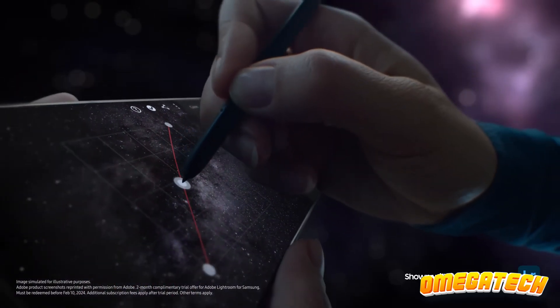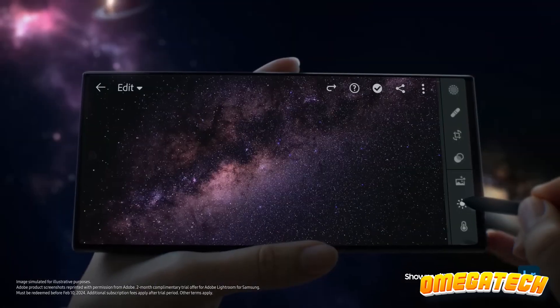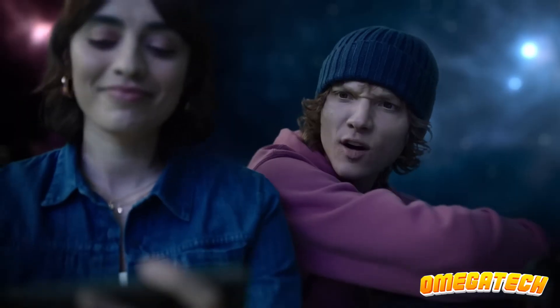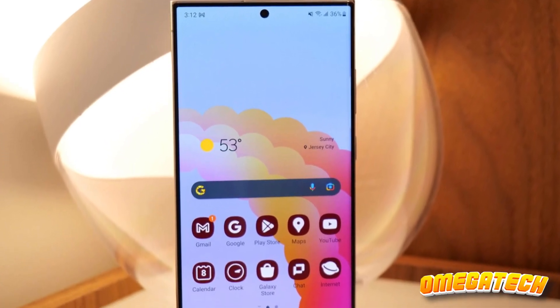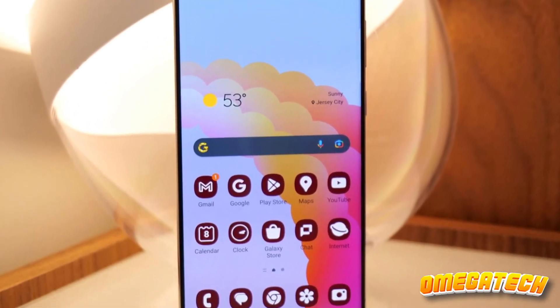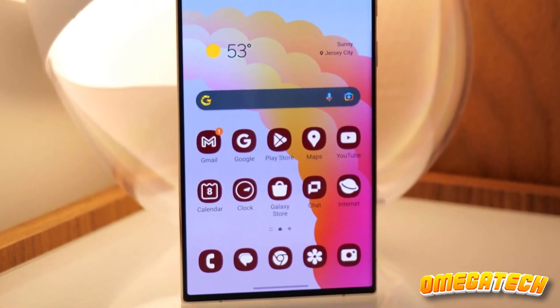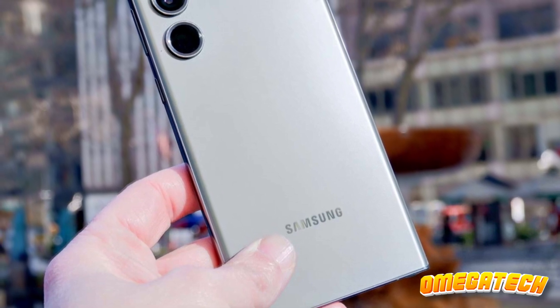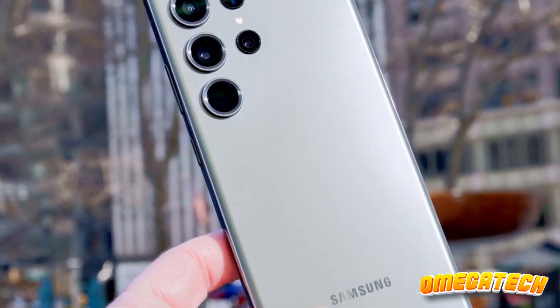The Galaxy S23 Ultra is like the luxury sports car of smartphones — sleek, powerful, and unapologetically high-end. If you're seeking the absolute best and are willing to pay for it, then look no further. This is your phone, your status symbol, your statement to the world that you're embracing the future with both hands. The S23 Ultra isn't just a phone — it's an experience.